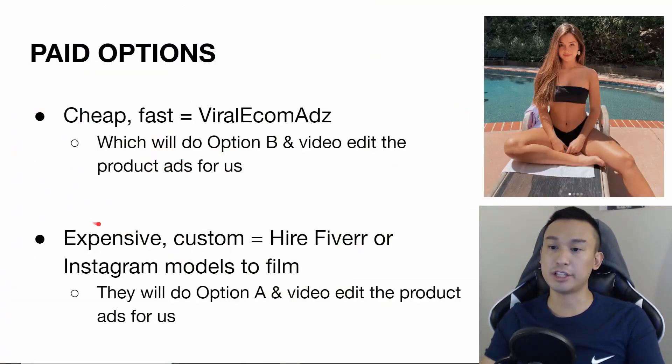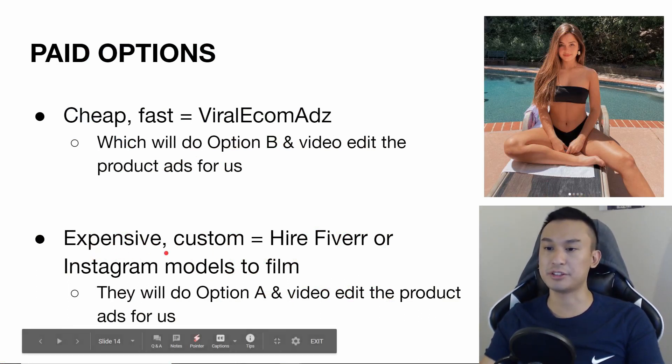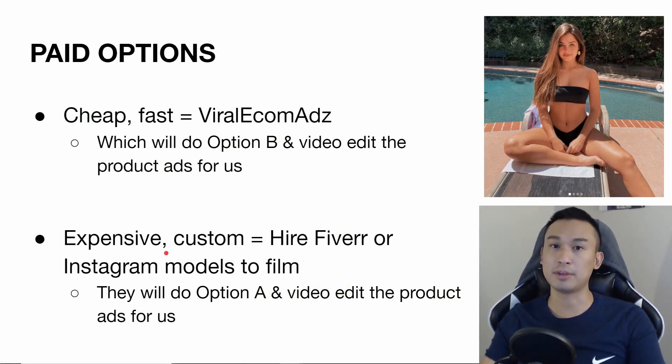Another option is to go to fiverr.com or Instagram, where there are models you can DM to film your product video — some will even edit the videos for you. Or you can do a mix: get Instagram models to film and go to Fiverr for video editing, or just video edit yourself.